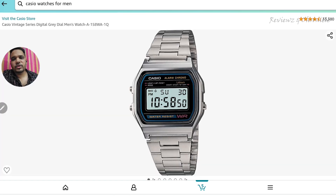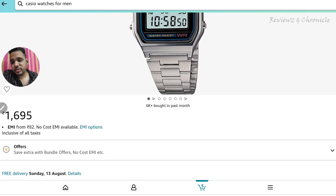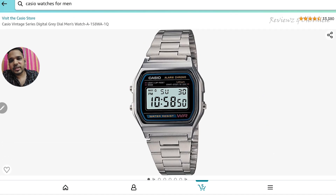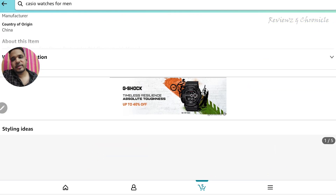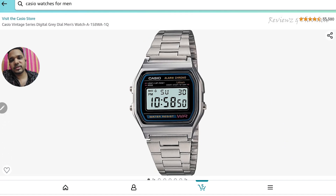The last one is from Casio — it's the Vintage series, a very popular watch. The model number is A-158WA. There are no sale offers on this, but if you are a student or working and want to wear a watch daily — to the gym, walking, or anywhere — this is the best watch. It has alarm, time, stopwatch, and many more features. It's a perfect watch for any occasion. I personally own a similar watch from the Vintage 500 series and wear it regularly. If you want a digital watch, this is the one to get.